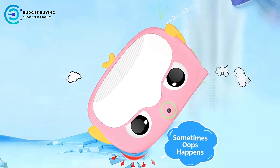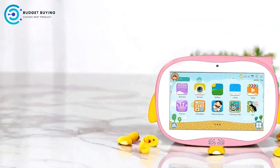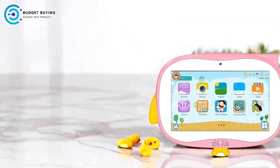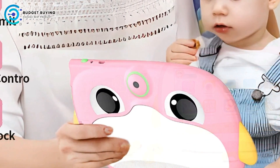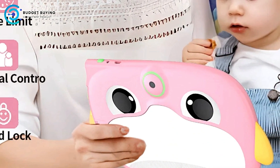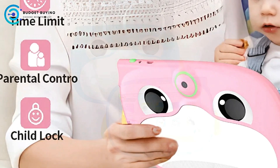Eye Protection Mode for Safe Viewing. Screen time is a concern for many parents, and this tablet addresses that with its eye protection mode. The feature adjusts brightness and reduces blue light emissions, helping to protect children's eyes during extended use. Whether your child is playing games, watching videos, or learning, this mode ensures a safer viewing experience.